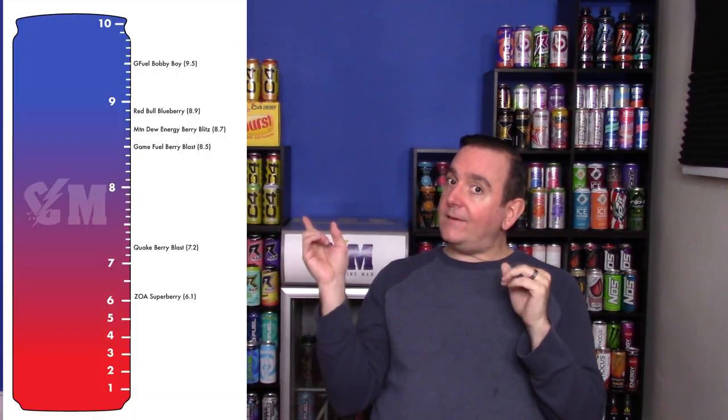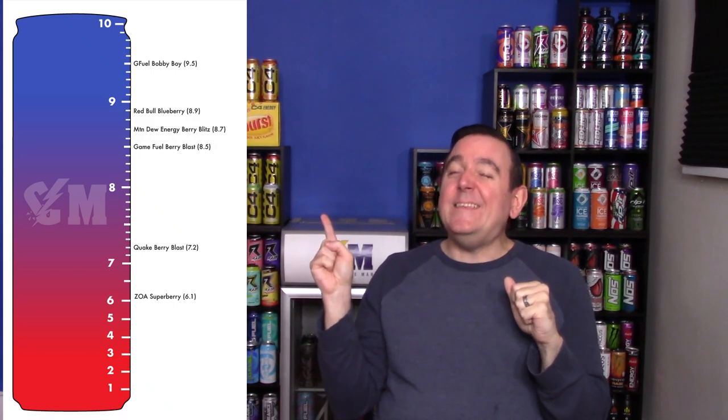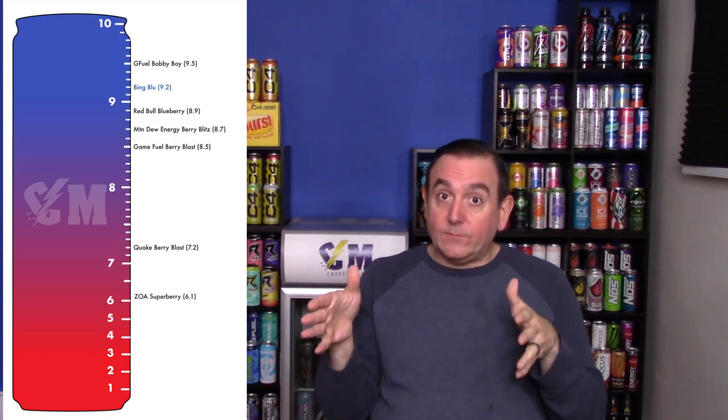I'm going to put on the Caffeeman rating chart the boysenberry flavors, the blueberry flavors, and maybe a few mixed berry flavors that might not be considered blue razz. When we look at the Caffeeman rating chart, not a ton of competition — I'm going to give this a 9.2. It is actually my favorite of all the Bing flavors and I really think it is a really great flavor.